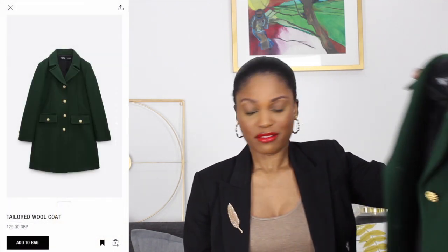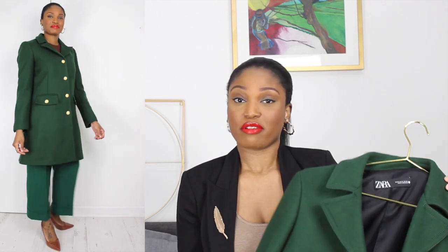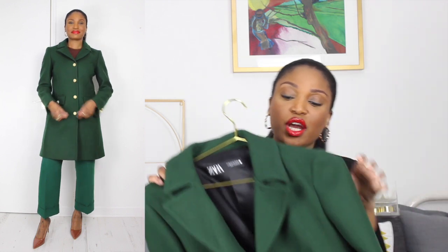So first I have this gorgeous green tailored coat. I recently did a winter coat styles video and this would come under the tailored formal coat style, so you know I don't just talk it, I wear it too. I love that it has the stamped gold buttons — that adds something to just a tailored coat, and the green is absolutely gorgeous. This would really stand out against an all-black outfit or a green outfit. There are so many ways you can wear this.